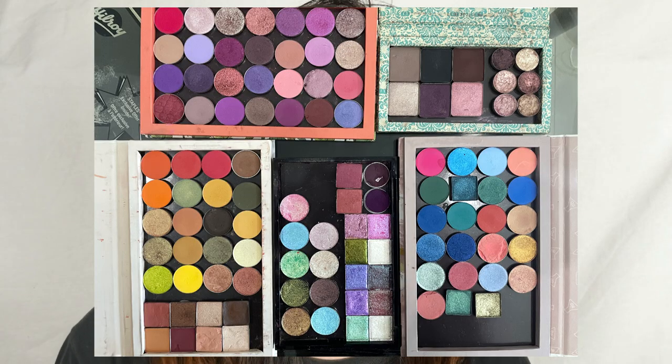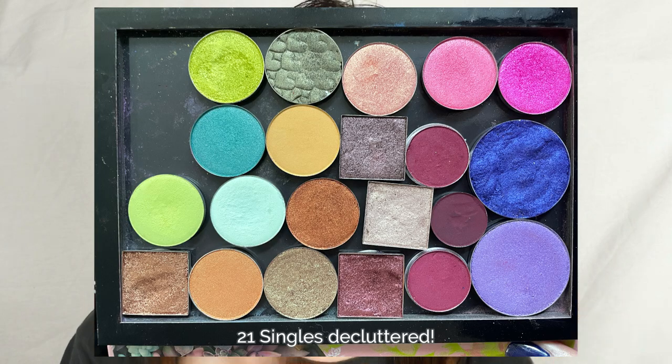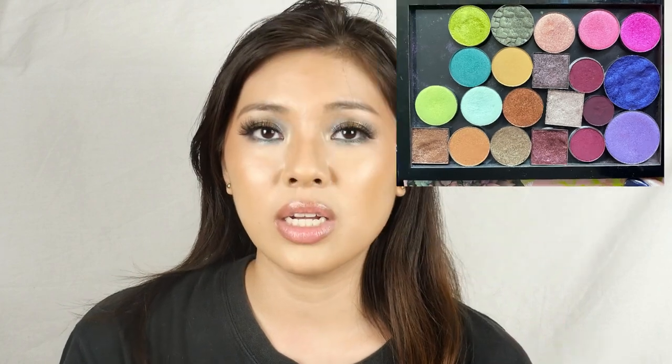It was so hard to remove single eyeshadows, but eventually this is how my declutter turned out. From six palettes, it became five. And these are all the single eyeshadows I will be passing on to somebody else — the shades I felt could be covered by my pre-made palettes, or by combining two eyeshadows together.